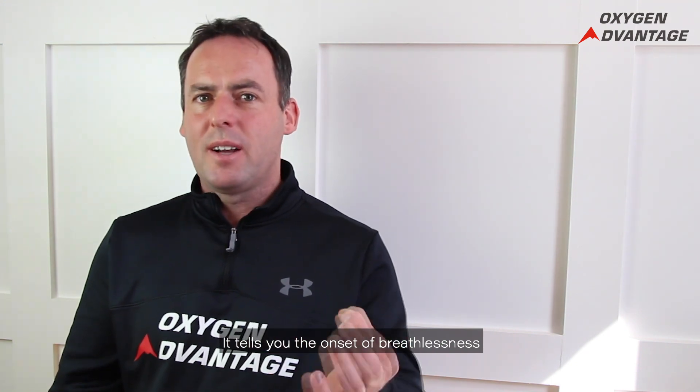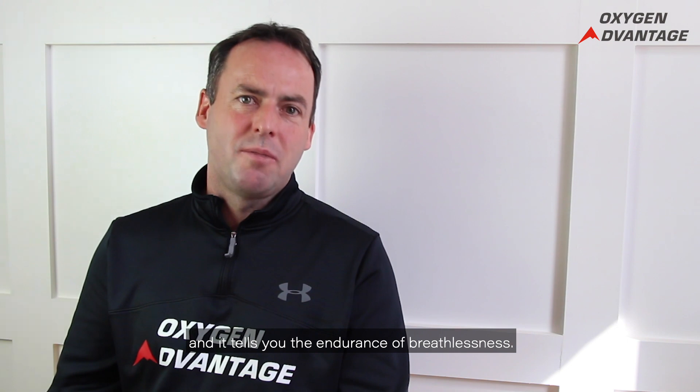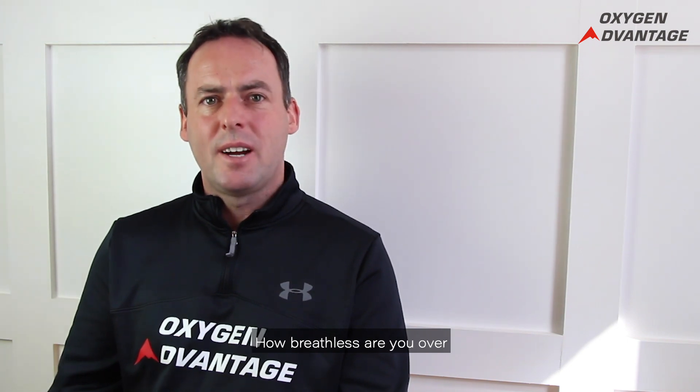It tells you the onset of breathlessness during physical exercise, the endurance of breathlessness, and how breathless you are over a given amount of physical exercise.